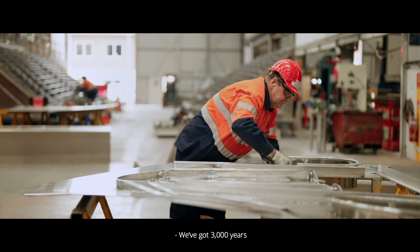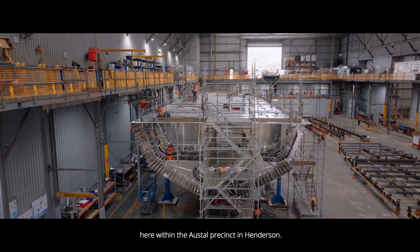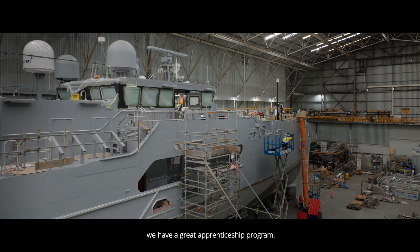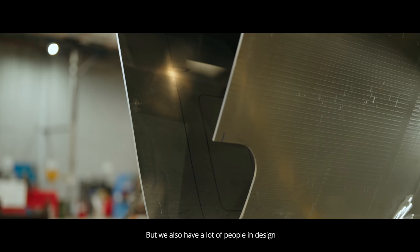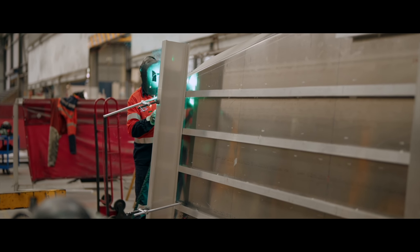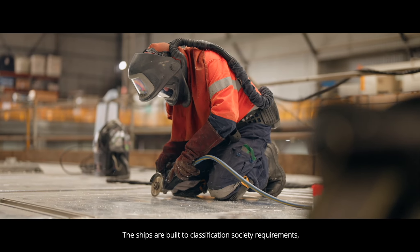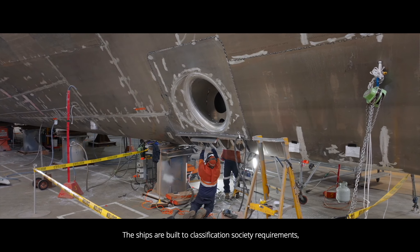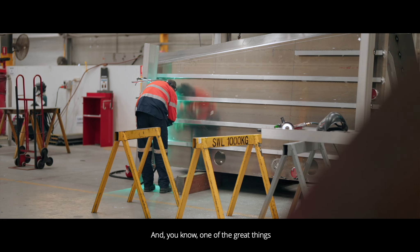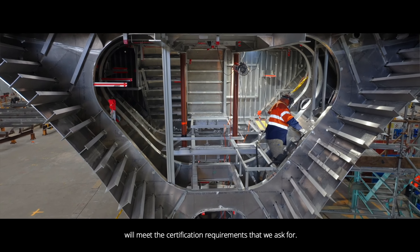We've got three thousand years of collective shipbuilding experience here within the Austal precinct in Henderson. They're highly skilled — a lot of our talent is homegrown. We have a great apprenticeship program and also a lot of people in design who have been here for a long time. Anything that we use has to be DNV certified. The ships are built to classification society requirements, and part of that means we need aluminium that's certified. One of the great things about dealing with Capral is we know that the aluminium will meet the certification requirements that we ask for.